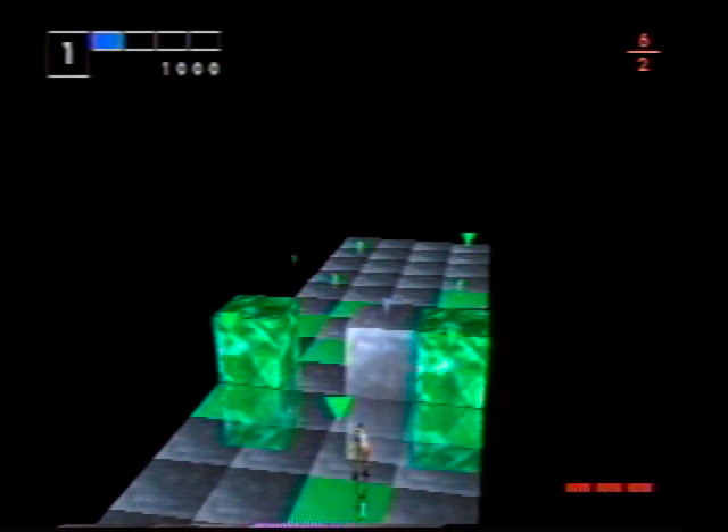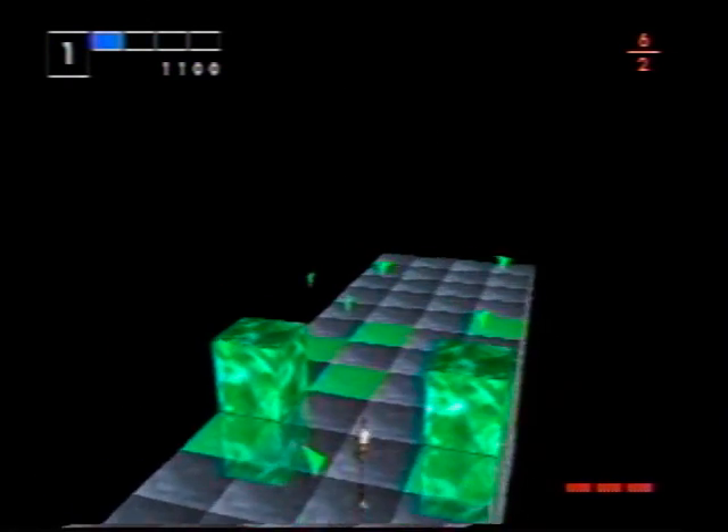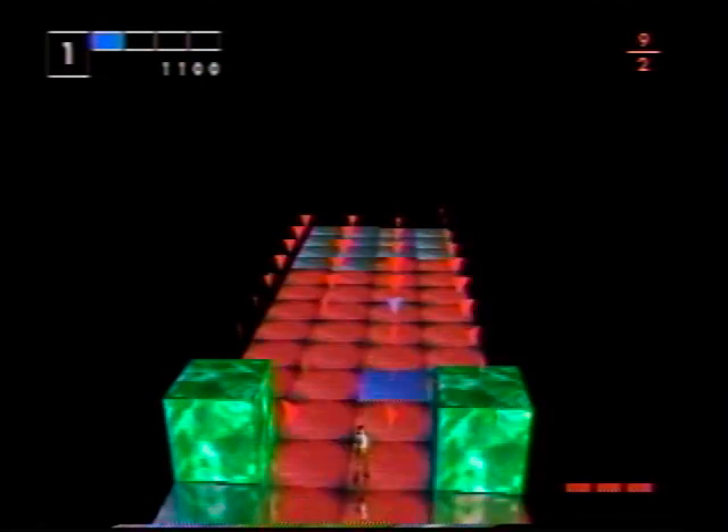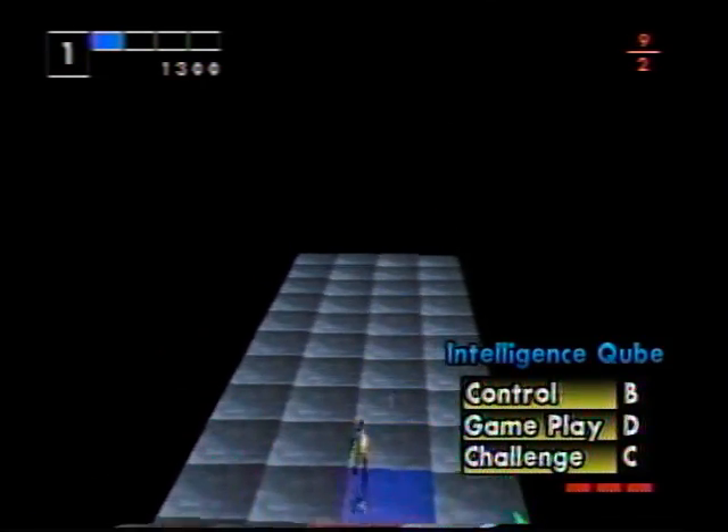Puzzle games are just meant to tease the brain, but we still can't help but wonder why the cubes need to be zapped. Maybe we're plot crazy, but it'd be nice to know why the heck we're destroying rolling cubes of all things.